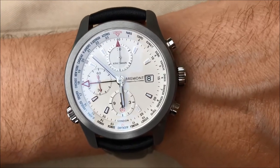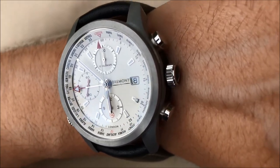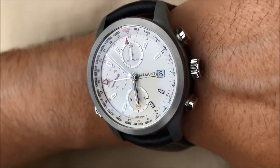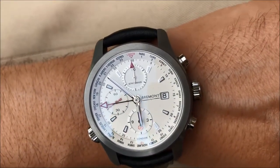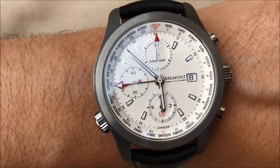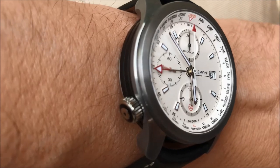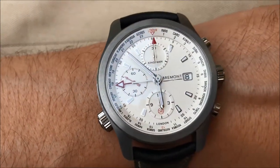I'm just going to show you a short close-up video of this Braymont Kingsman Steel Special Edition watch, which was created in collaboration with the box office hit film The Kingsman. This is a limited edition of 500 pieces. It comes on a bracelet or a leather strap, which is optional.